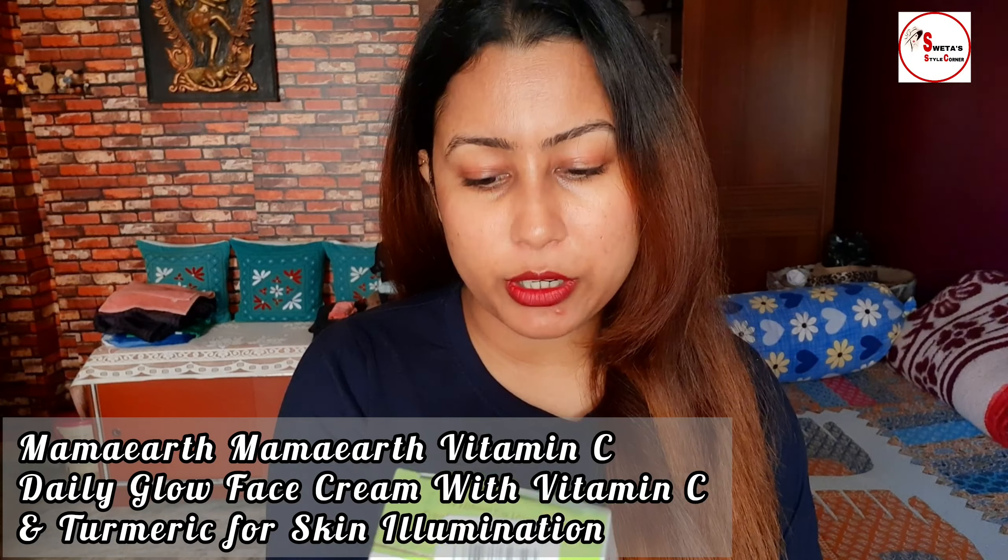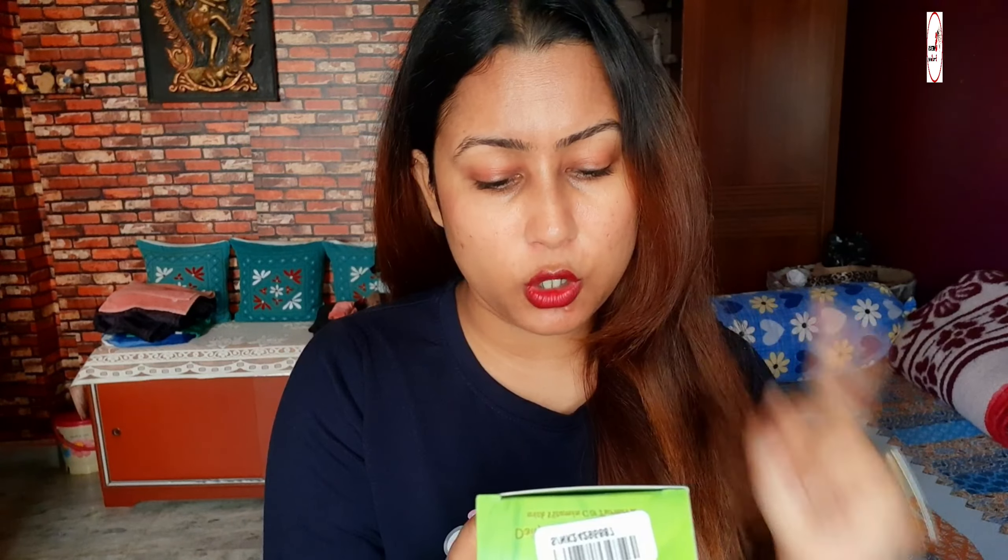If you want to watch this video, please do subscribe to my channel and share this with your friends and family. Moving on to the video — the first product I will share is Mama Earth Vitamin C Daily Glow Face Cream.